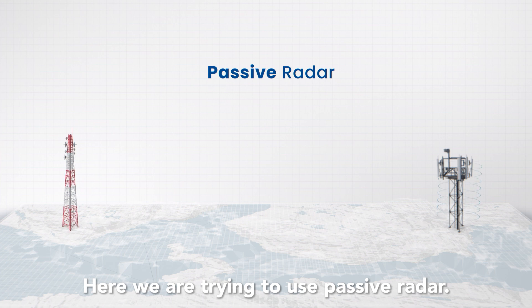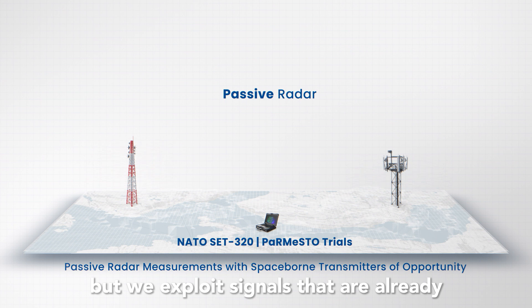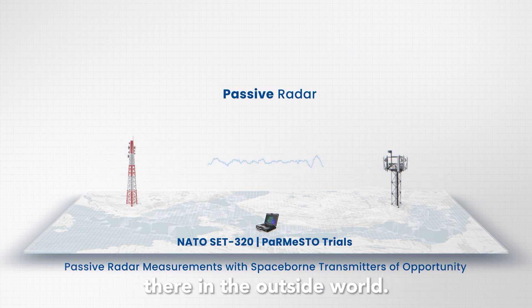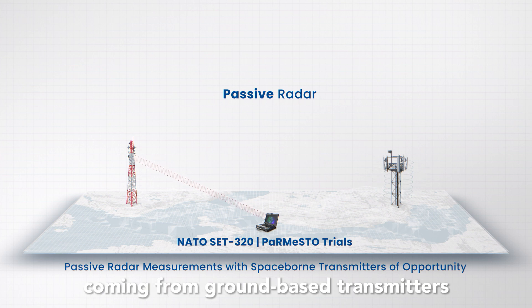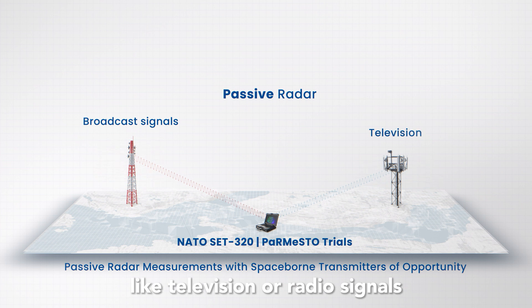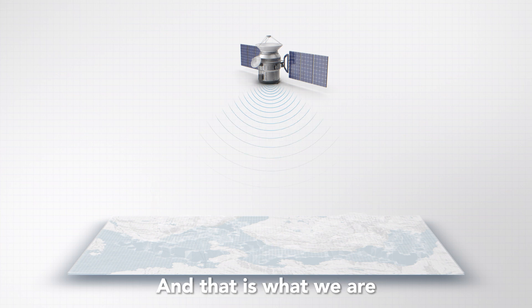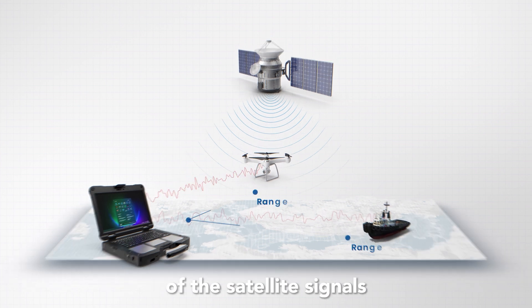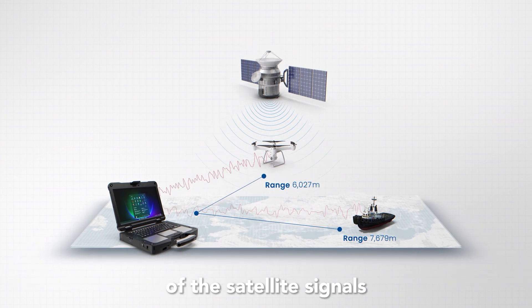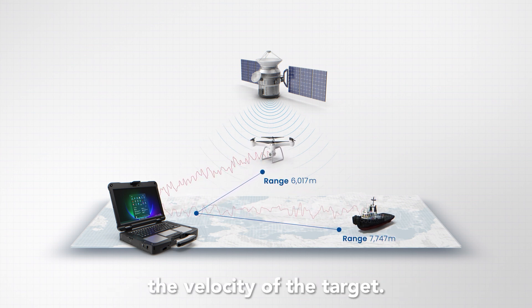Here we try to use passive radar. With passive radar we do not transmit pulses ourselves, but we exploit signals that are already there in the outside world. These signals can be ground-based, coming from ground-based transmitters like broadcast signals, like television or radio signals, but can also originate from satellite transmitters. That is what we are trying to exploit this week — to see whether we can make use of satellite signals to detect targets, estimate the distance to the target, and also estimate the velocity of the target.